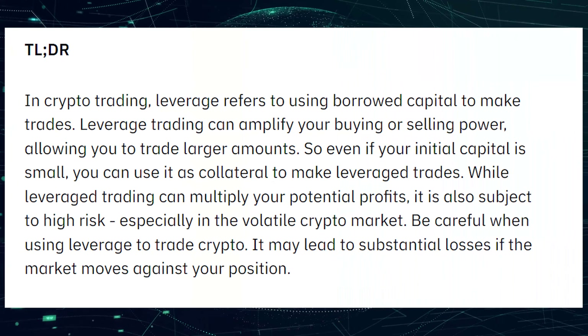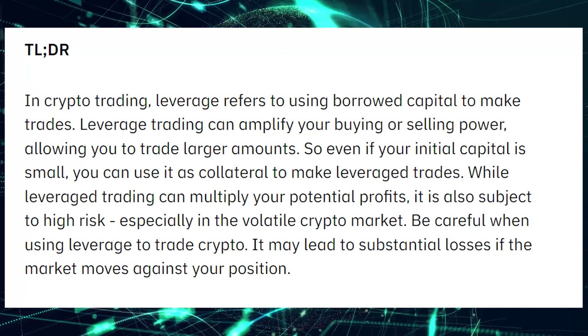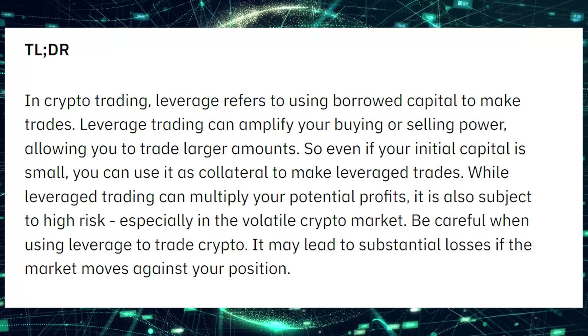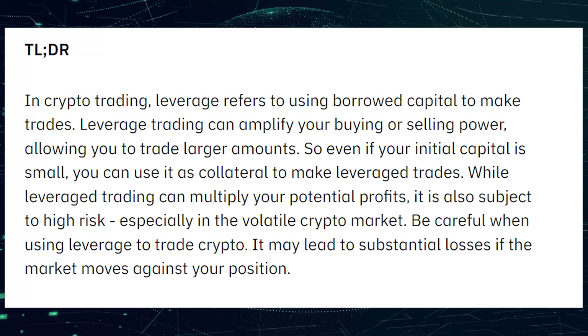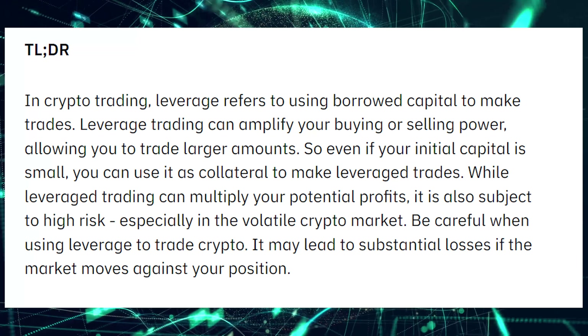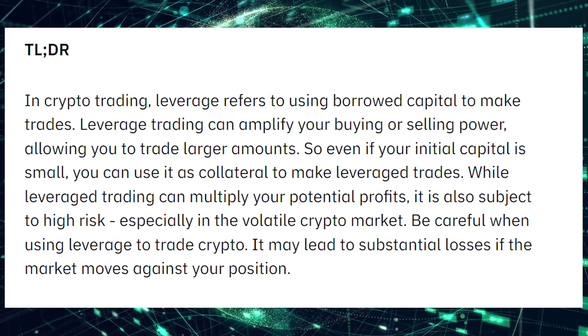First of all, what is leverage trading? In crypto trading, leverage refers to using borrowed capital to make trades. Leverage trading can amplify your buying or selling power, allowing you to trade larger amounts. So even if your initial capital is small, you can still use it as collateral to make leverage trades. While leverage trading can multiply your potential profits, it is also subject to high risk, especially in the volatile crypto market. It may lead to substantial losses if the market moves against your position, so always be careful.